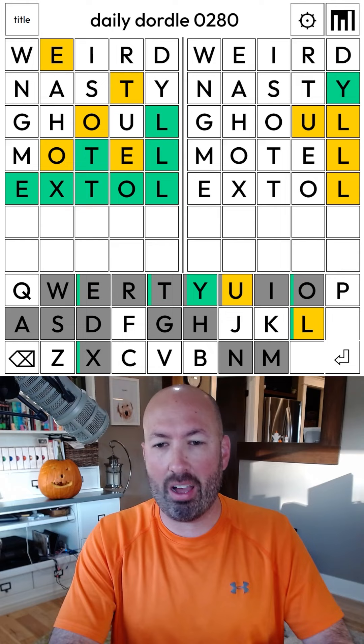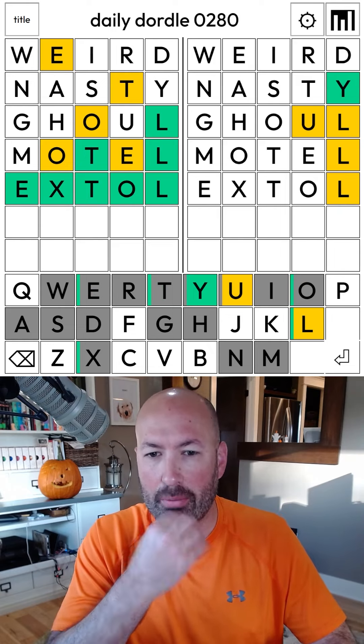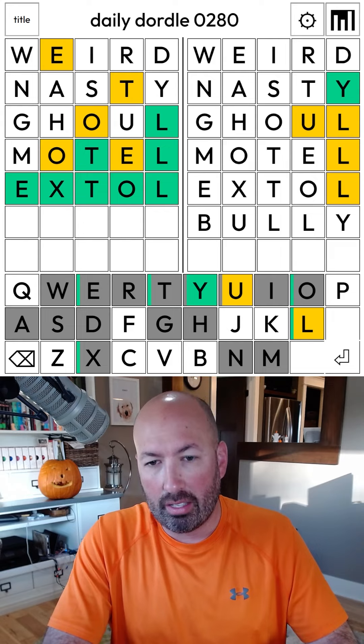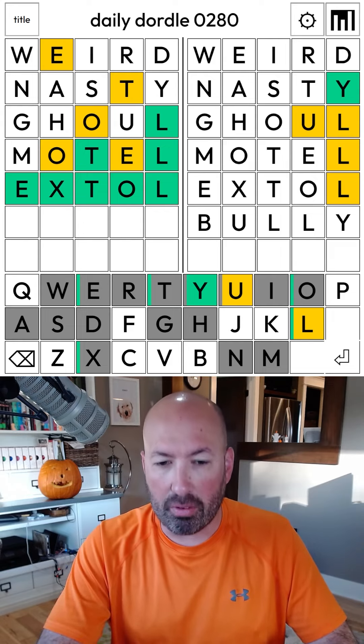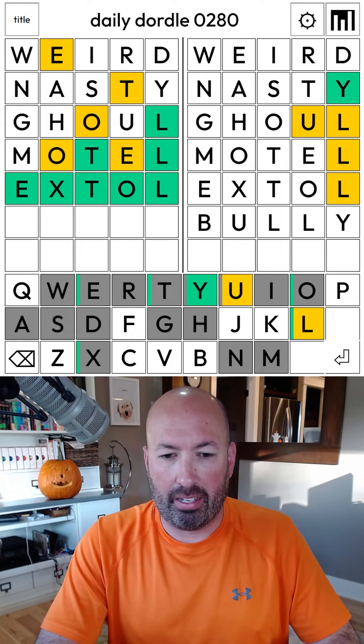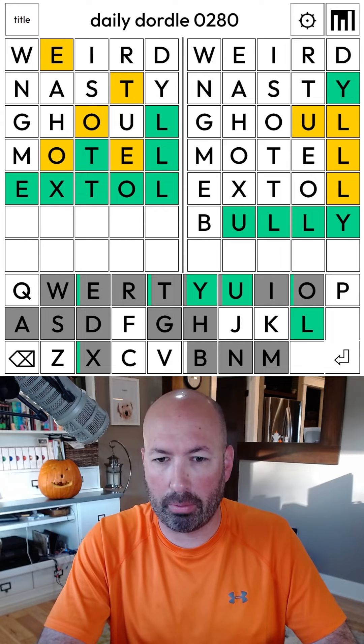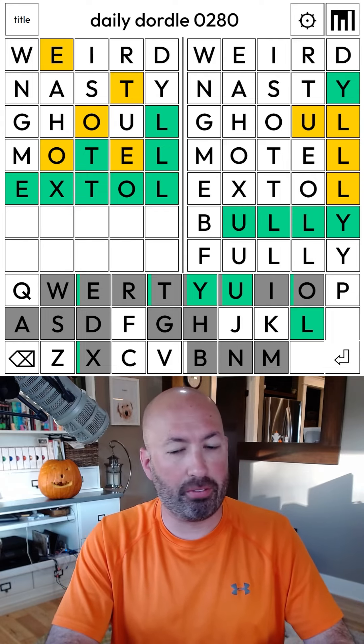Unfortunately, we don't have hardly any information over here. I'm thinking maybe something like 'bully' — it's not too bad. It could also be 'fully.' I think if it's that form, it's bully or fully with the letters we have left, so let's just go with bully. Actually, I think it's got to be fully.